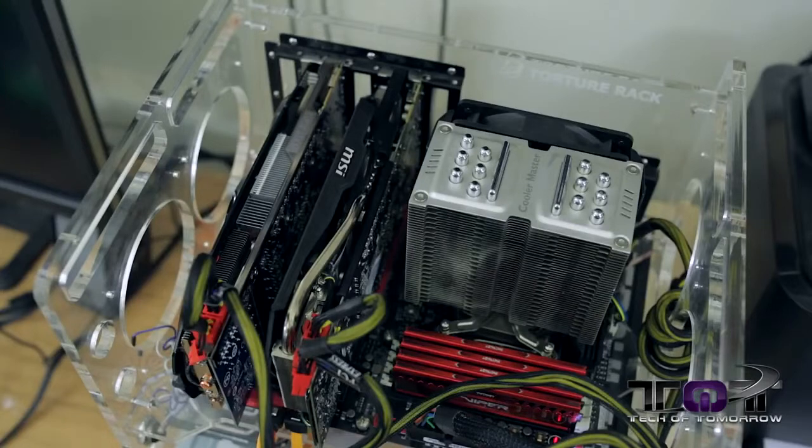What did we use for our testing? We use a Haswell-based system with an i7-4770K and 32 gigabytes of Patriot Viper Extreme memory. For our boot drive we're using a 240 gigabyte SanDisk Extreme SSD, and for storage we have a one terabyte Western Digital Black drive. We're using an Evo 212 cooler from Cooler Master, and the motherboard is the Asus Hero — one of their latest boards on the ROG series — which works really well and is moderately priced.